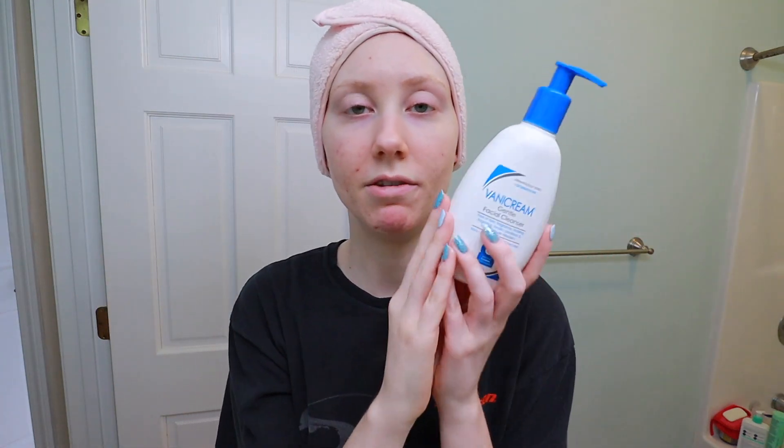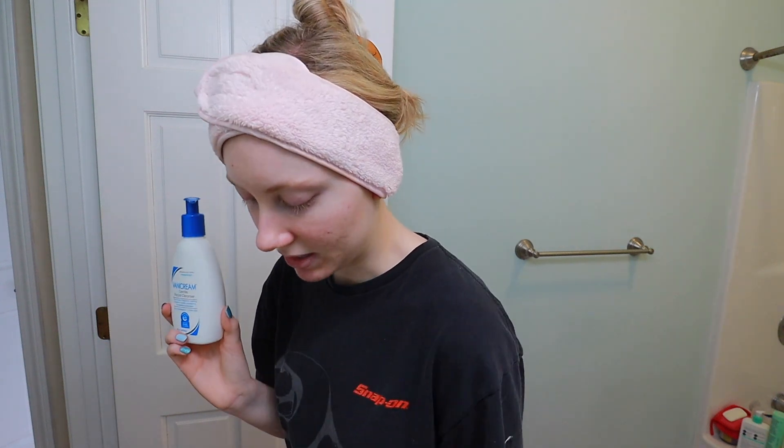First thing I do is wash my face with the Vanicream Gentle Facial Cleanser. This is one of my all-time faves. Not drying, not stripping, but it also cleans your face and leaves it feeling really smooth and refreshed. You do not have to wash your face in the morning — you could just rinse it off with water — but because I use vitamin C serum I do prefer to cleanse my face.